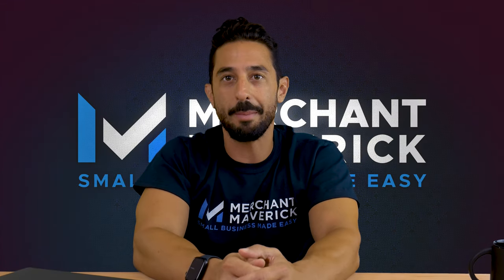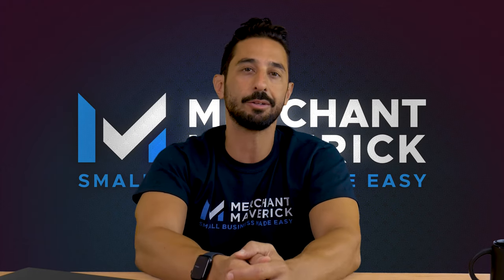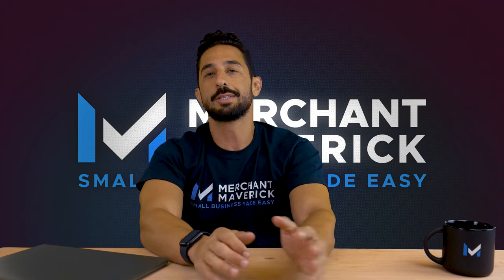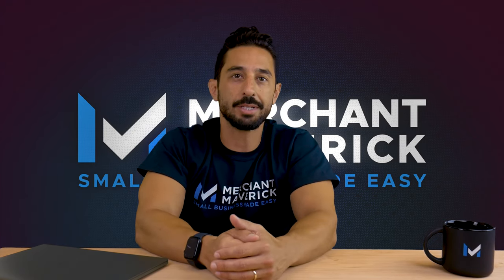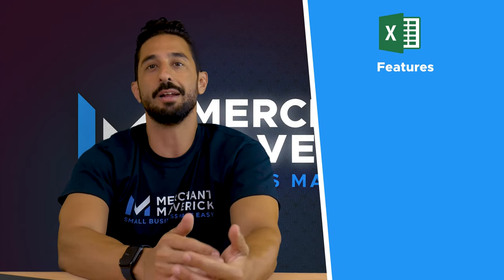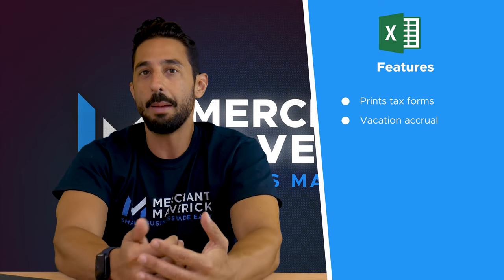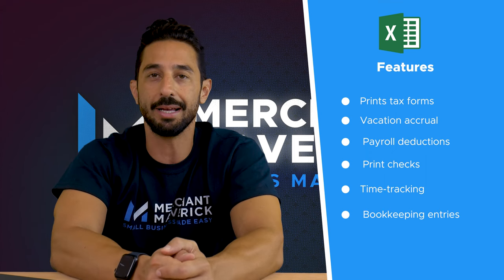According to its program mission, Excel Payroll strives to create a Microsoft Excel-based payroll application with no monthly fees and zero costs. Installation is also free of charge. Best of all, Excel Payroll offers a full set of reliable payroll tools, including printed tax forms, vacation accrual, payroll deductions, check printing, time tracking, and bookkeeping entries.